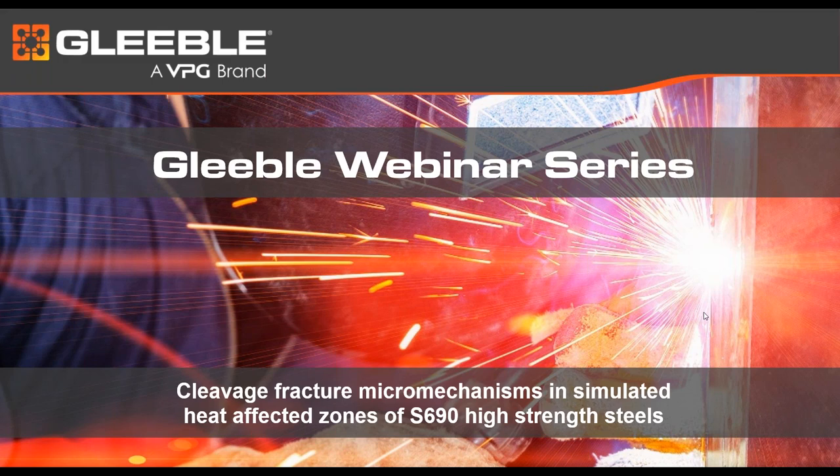The work behind this presentation aims to develop a relationship between microstructure and cleavage fracture in the most brittle areas of welded S690 high strength structures. Our first presenter is Virginia Bertolo, who obtained her PhD from Delft University of Technology earlier this year and is currently a postdoc researcher at TU Delft and Ghent University in a project of the Materials Innovation Institute.